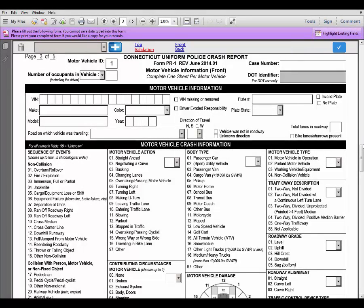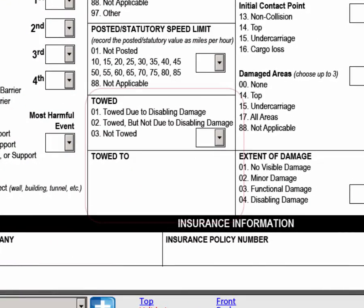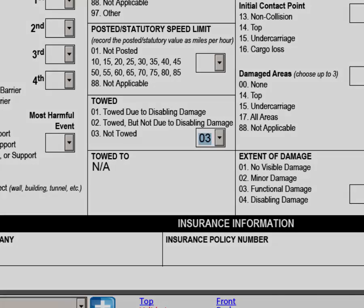On the front of the Motor Vehicle Information page, at the very bottom, there is a section asking if the vehicle was towed and where it was towed to. If the vehicle was not towed, click Not Towed. NA will automatically appear in the towed to field, indicating that it is not applicable since the vehicle was not towed.